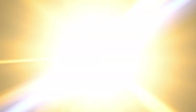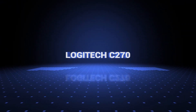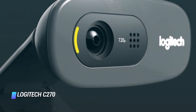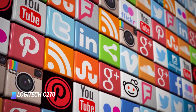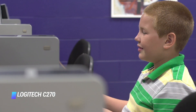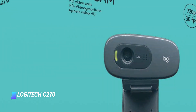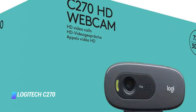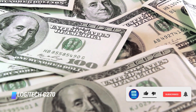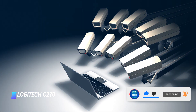Coming at number 10, we've got the Logitech C270. If you're interested in a cheap but decent webcam or common Skype and Facebook streaming functions, you're better off with the Logitech C270. To put it differently, it's the best budget streaming webcam you can get. At just under $20, you're sure to enjoy its rather impressive video capture capabilities.